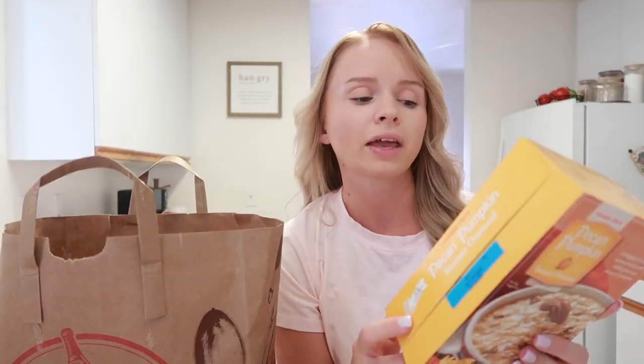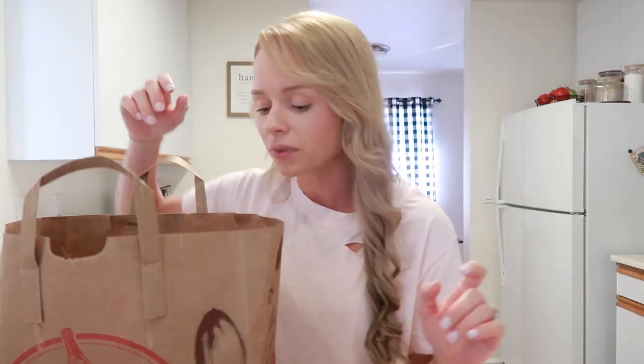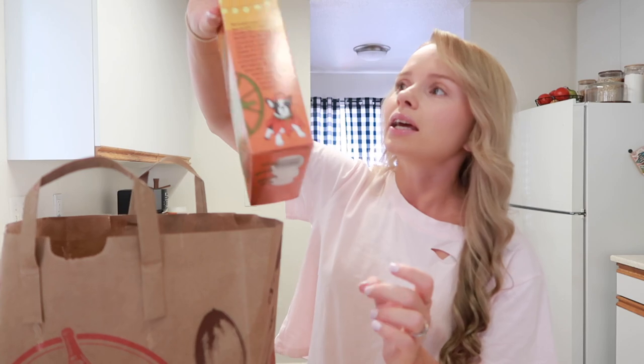This pumpkin oatmeal is so, so good. If you haven't tried it, I definitely recommend it. The packet is kind of small so I normally use two packets when I eat it. I should have gotten two — I might have to go back before they run out, because once Trader Joe's runs out of seasonal stuff you have to wait until next year to get it.